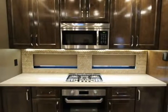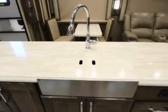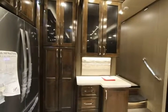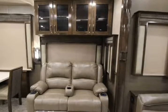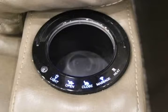Refrigerator type: French door, 18 cubic feet. Convection cooking: yes. Cooktop burners: 3. Shower size: 48 in x 30 in. Number of awnings: 2. LP tank capacity: 60 lbs. AC BTU: 30,000 BTU. TV: 50 inch LED TV and 32 inch LED TV. Axle count: 2. Washer/dryer available.